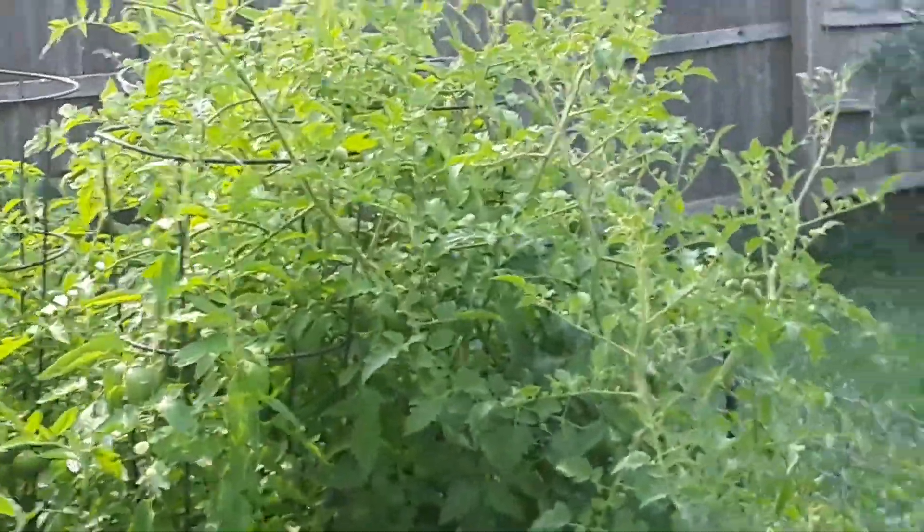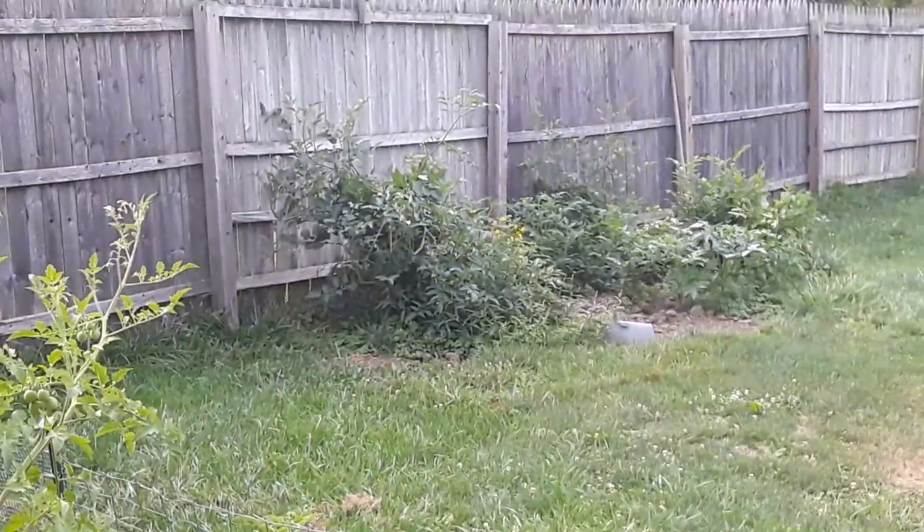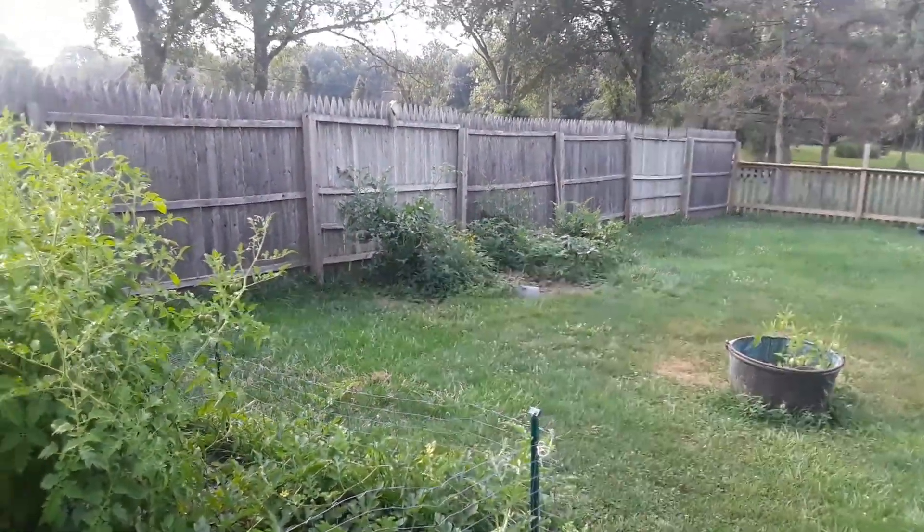That's that — like, subscribe, share, comments. How are your peppers doing? How are your tomatoes doing? If anyone has any advice on growing peppers better, please, I'm all ears.